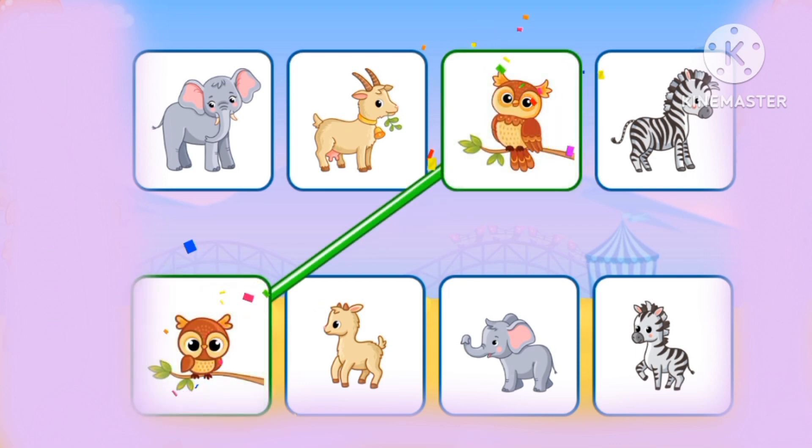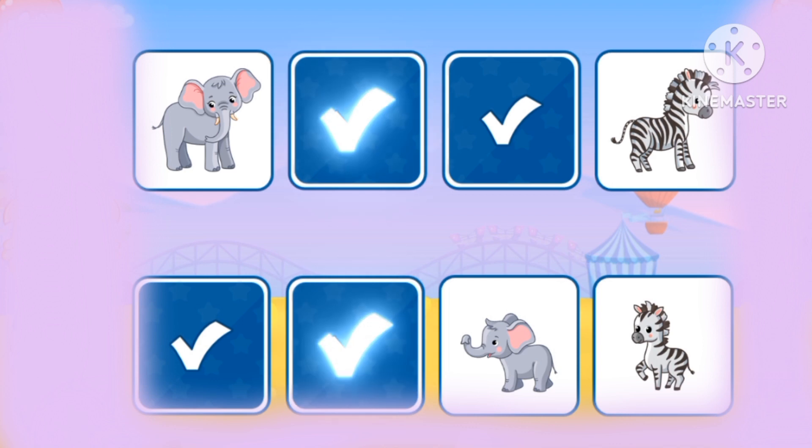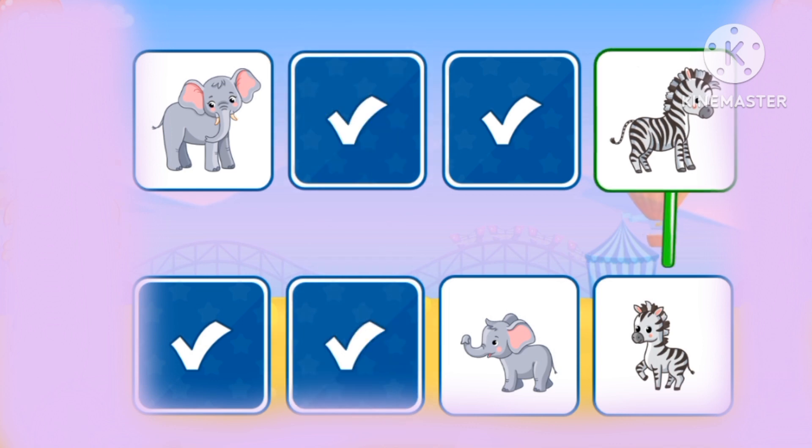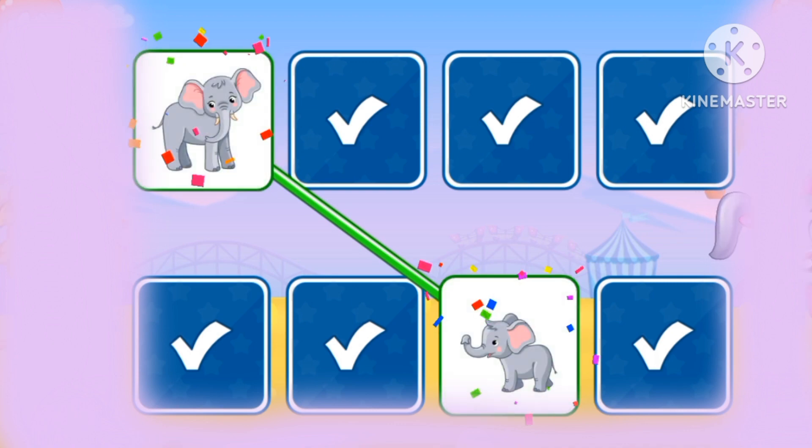The owl, the goat, the zebra, and the elephants.